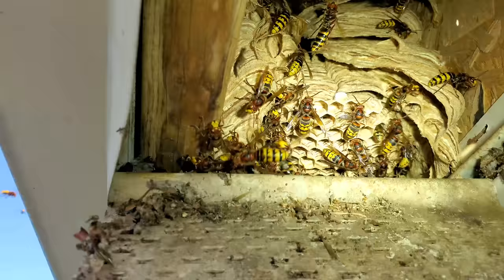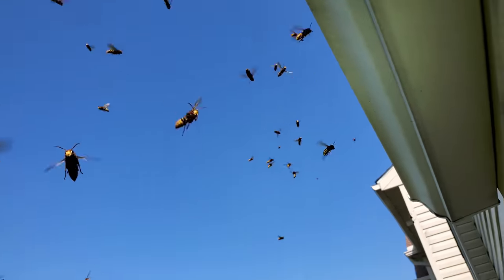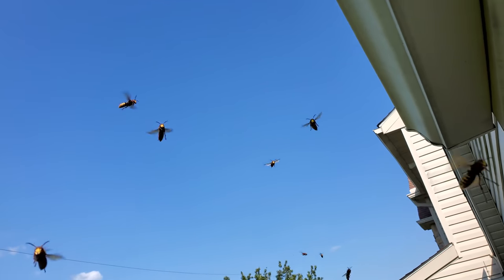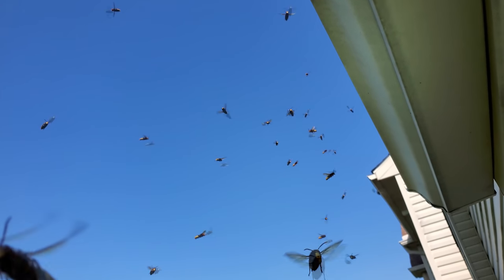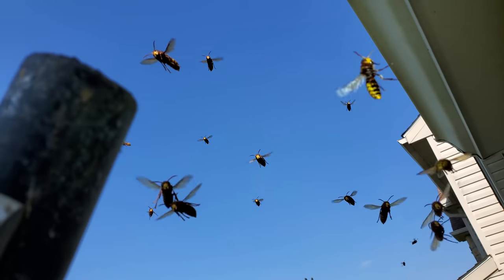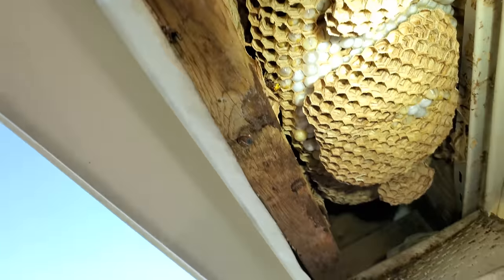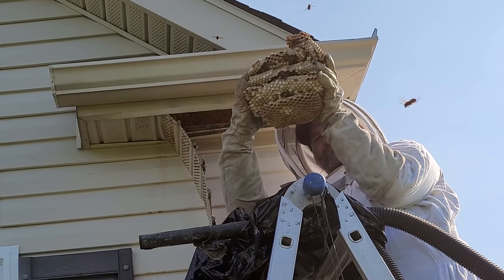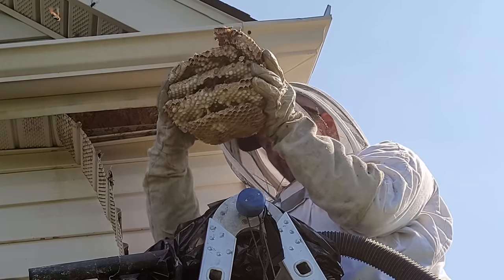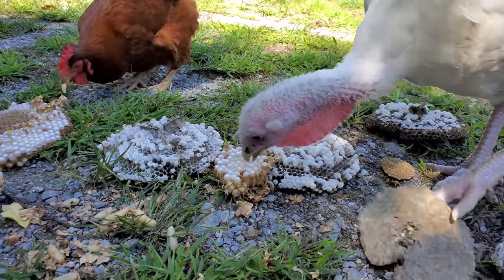Having a client contact me for a nest removal within their soffit is pretty common, but for the species to be a very active European hornet colony is not quite as common. This colony was very sensitive and began swarming just by my ladder being set up — three quarters of the workers came out to swarm and attack. Being that this colony was about 800 strong, that was quite an intense experience. The nest was dense with several hundred live larvae inside, causing it to weigh about five pounds, making for a perfect snack for my chickens and turkey.